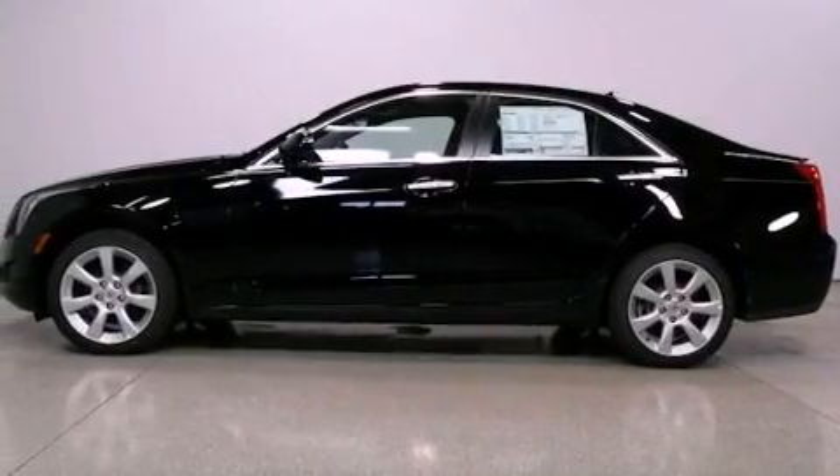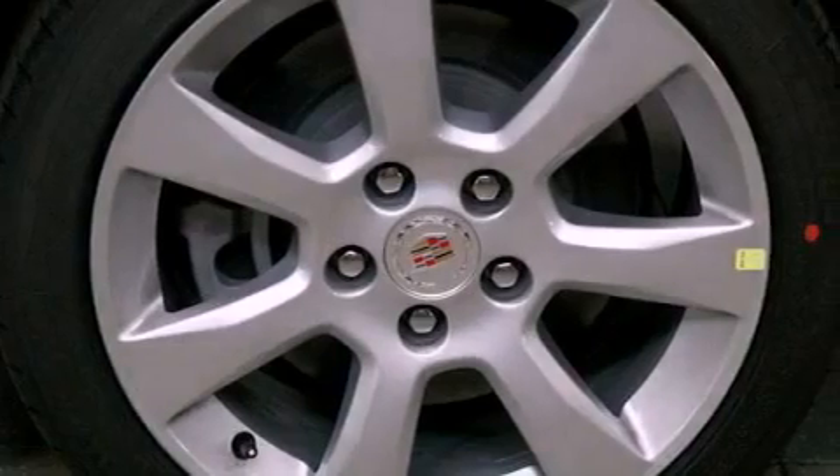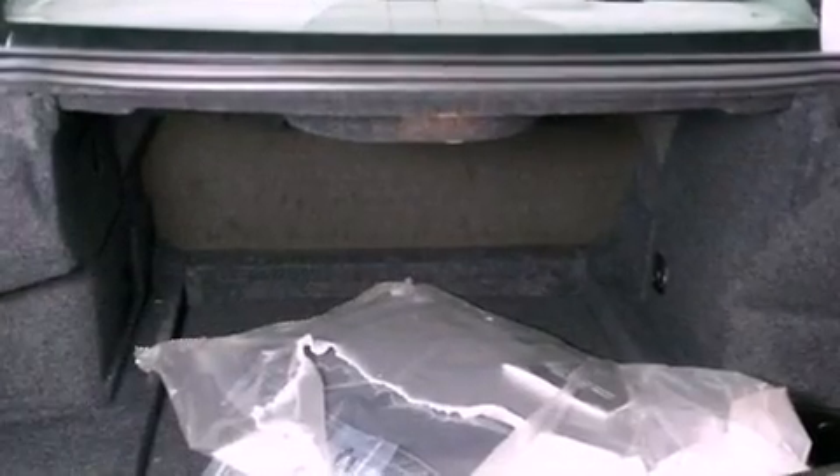The following features are also included: air conditioning, cruise control, full-power accessories, a leather-wrapped steering wheel, and an illuminated driver's side vanity mirror.